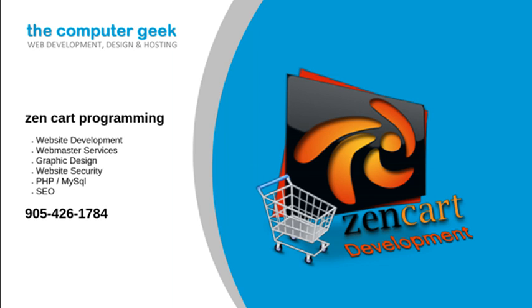Our ZenCart development services: we will create for you a great ZenCart website by using our custom ZenCart website development solutions. Call us today for help when you are looking for ZenCart programming.